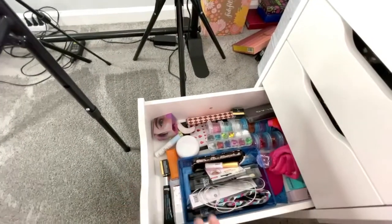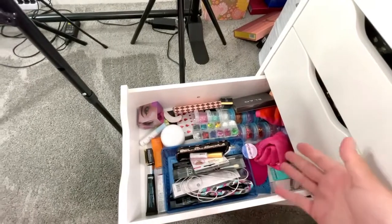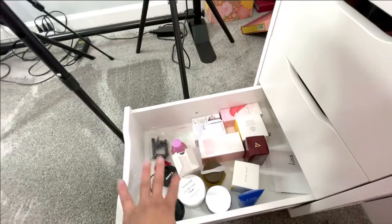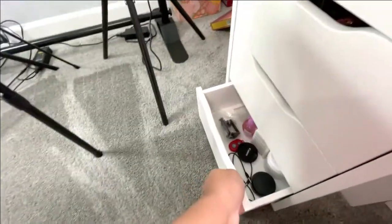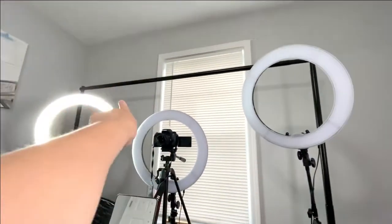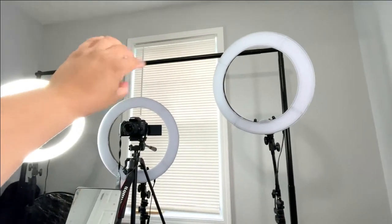This is kind of like a backup drawer where I keep some of my glitters and some extra backup products. And then in this bottom drawer I keep some of my extra backup skincare that I have to get to. That big black piece you see in the back — that is my backdrop holder.